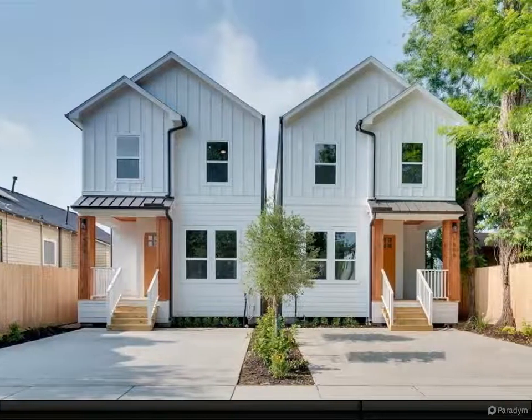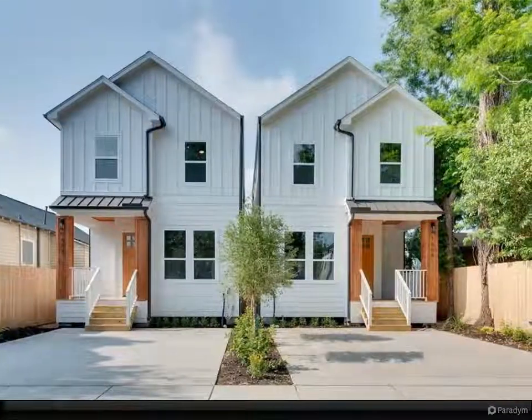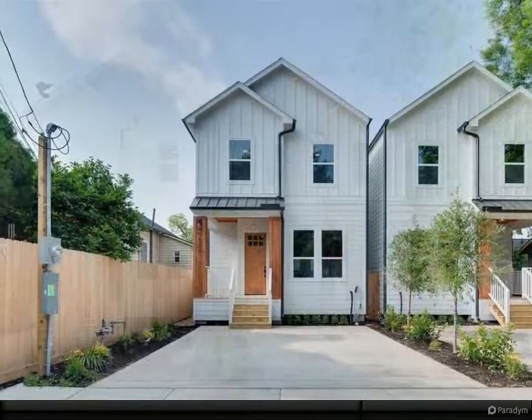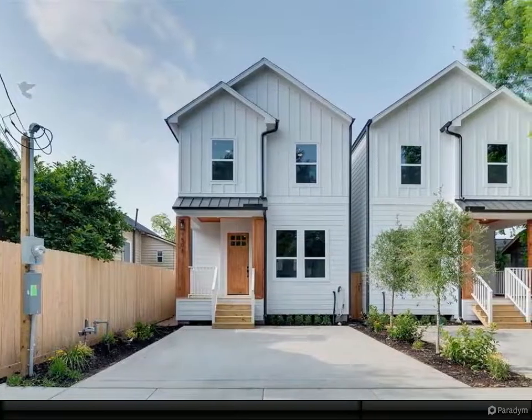A brand new home is now available in Houston's iconic north side. Tired of the long commute? Imagine living just minutes from downtown with easy access to all the major freeways.